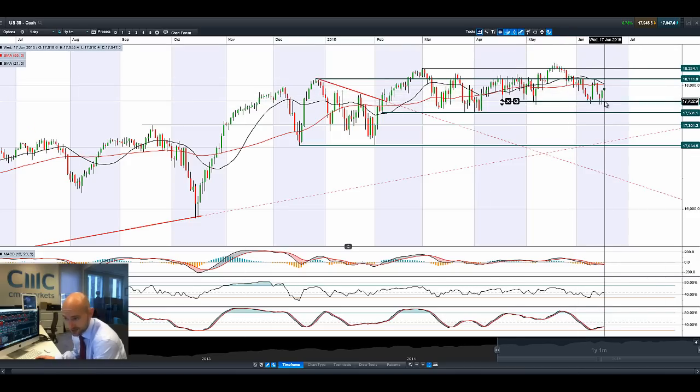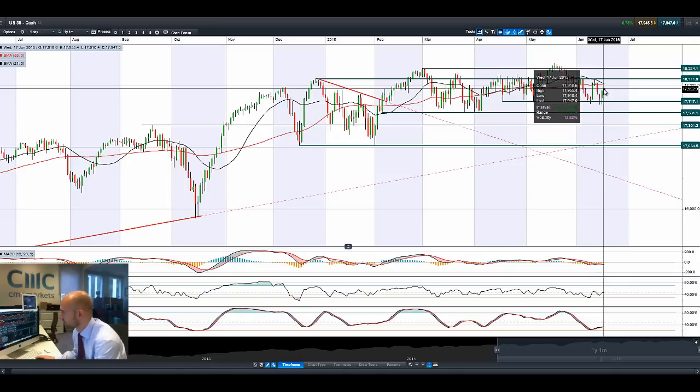A little bit of a turnaround in the markets yesterday. After being down in the doldrums yesterday morning, we were trading below 17,747. Markets have sprung back into life in Europe and the US as we approach the Fed FOMC meeting at 7pm UK time. Markets just shooting on up — the US market in particular, Germany 30 up and the UK 100 up as well.